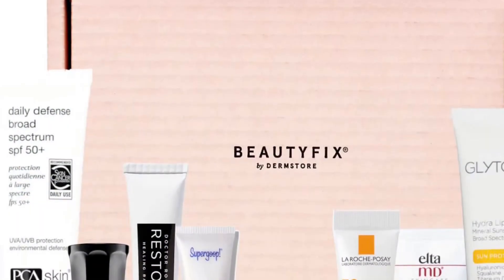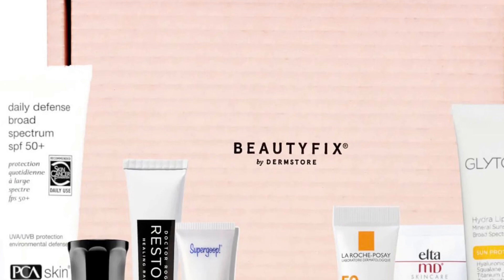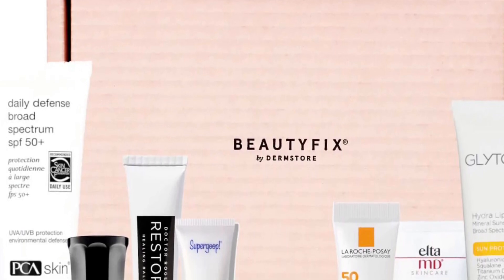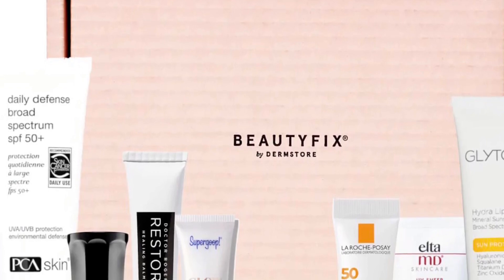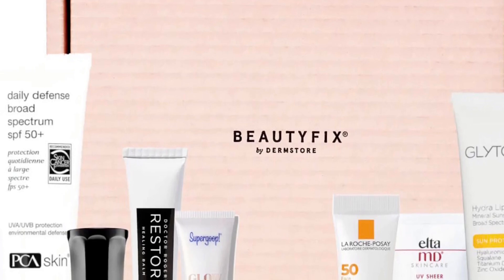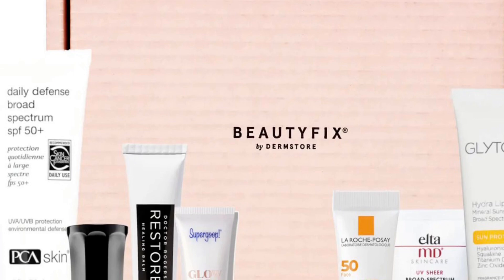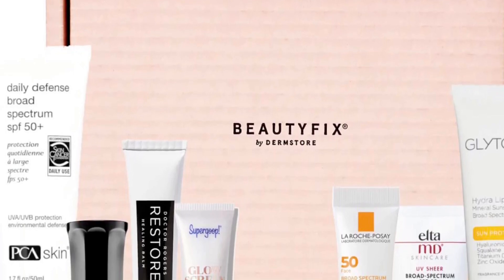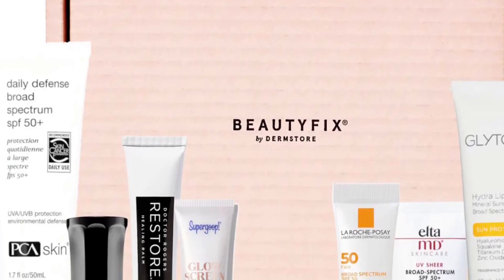Beauty Fix, a skincare-focused beauty subscription box, has released the full spoilers for the June 2023 box. It retails for $24.95 per month. If I do happen to get this in PR, I will do a full review for you. Join the club to sample the latest and greatest products in skincare, hair care, and makeup, hand packed by a team of beauty pros. Each month you'll receive a different Beauty Fix box.